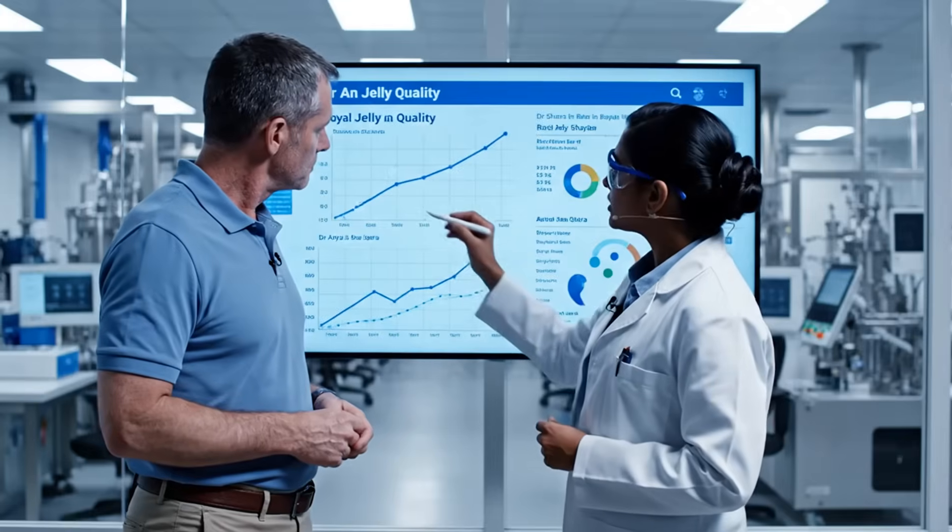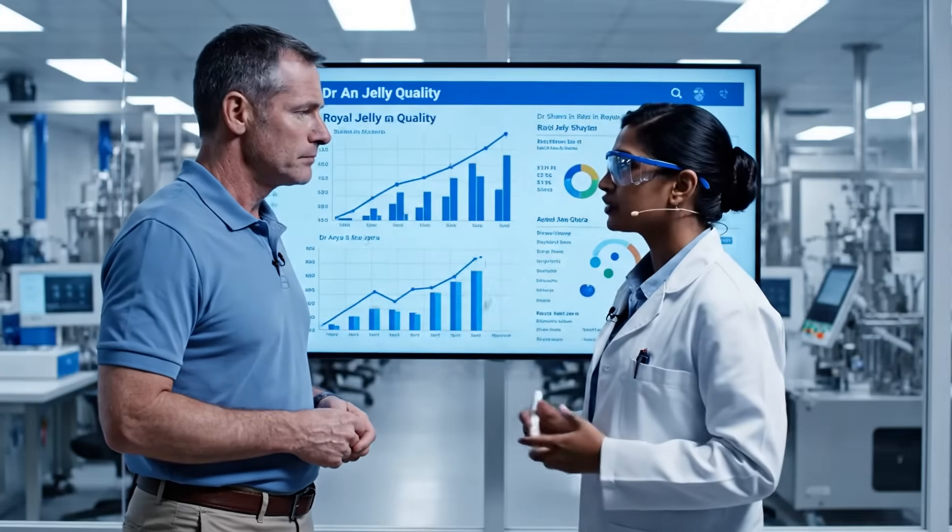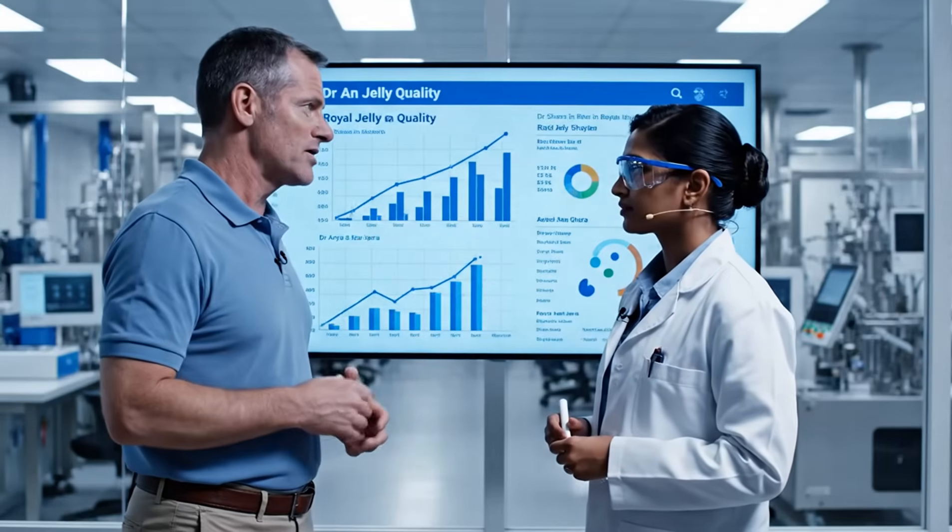And the waste? Negligible. As you can see, the protein concentration dipped slightly in the last batch here, but the HGA levels remained optimal. Understood. We'll adjust the harvest timing.